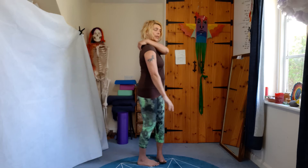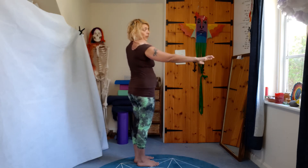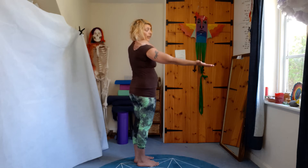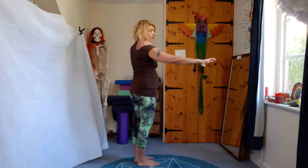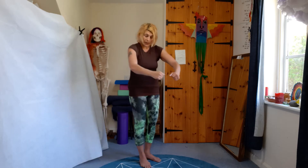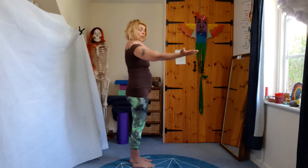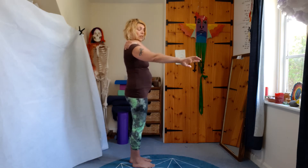Let's try the other arm. I'm putting my hand on my scapula to make sure it's not moving as I rotate my arm outwards and inwards. You might find it's easier to rotate inwards, as this is where we tend to spend most of our time — in an inwardly rotating position. Outwards and inwards.